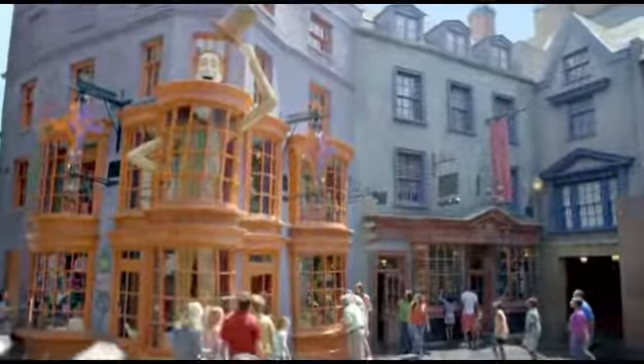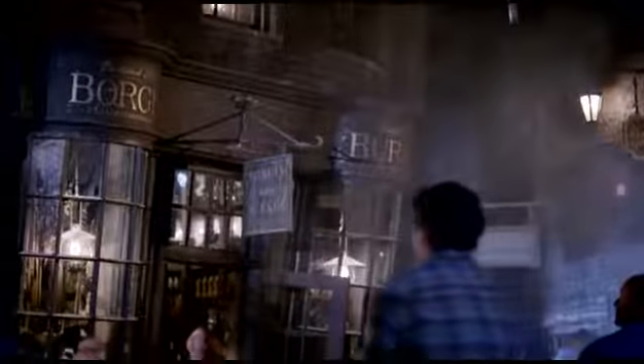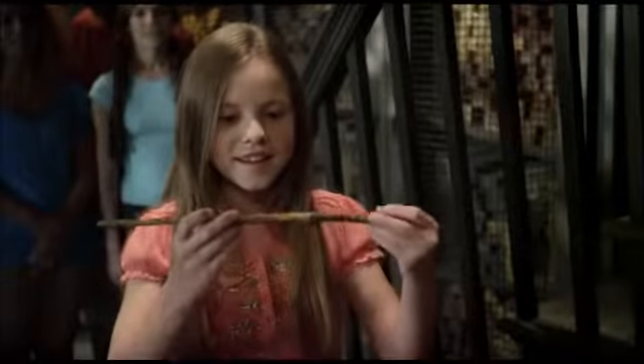Stop by Weasley's Wizard Wheezes and other fun shops. Explore the dark and dingy Knockturn Alley. Visit Ollivanders, where you can see a wand chosen in a unique interactive experience.